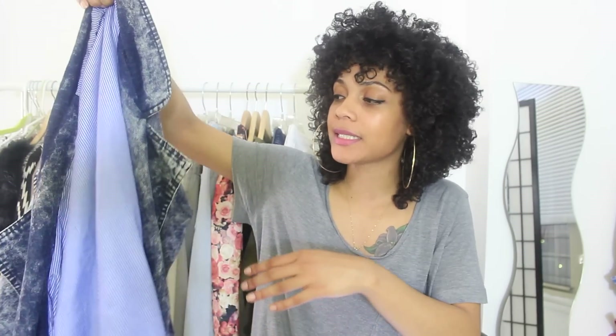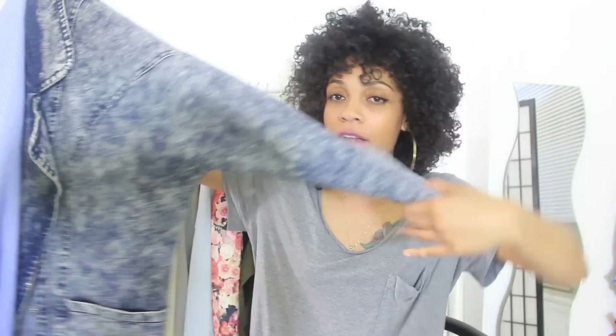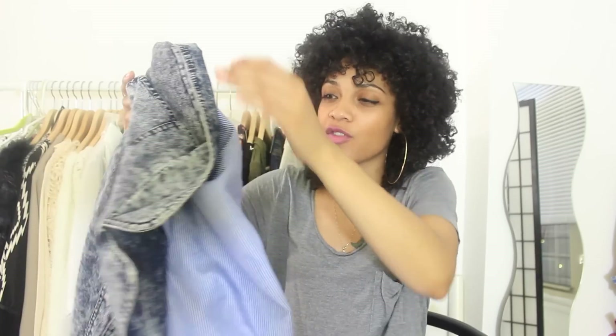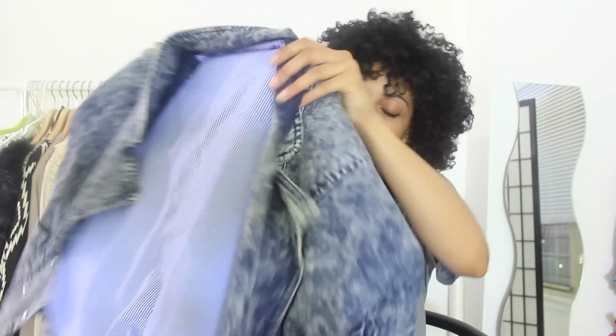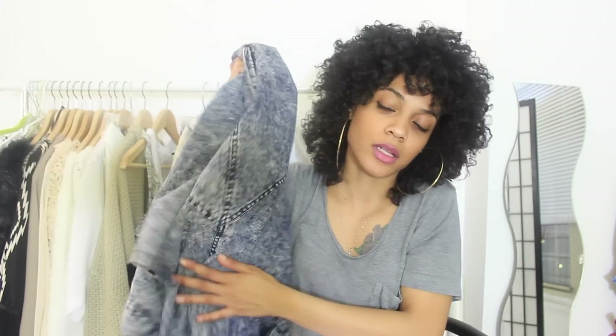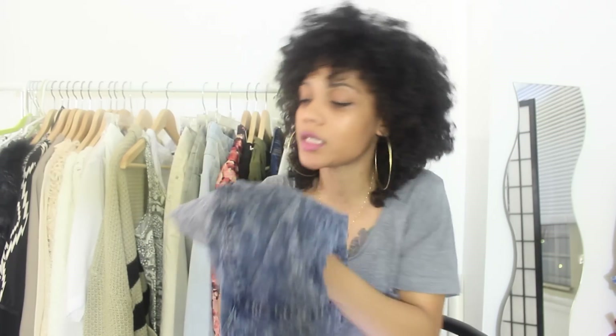The biggest bargain in my closet is actually this denim coat from DressLink.com. It's retro-inspired, 90s-inspired, oversized, and just perfect for this weather. You guys have seen this jacket in my music festival attire lookbook and one of my thrifted lookbooks. I'll leave the link in the description. It's like $13 — amazing, I love it.